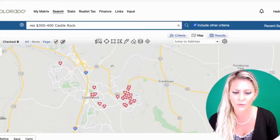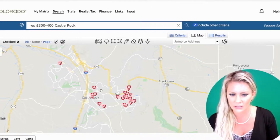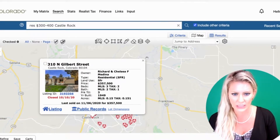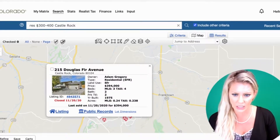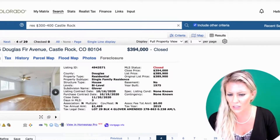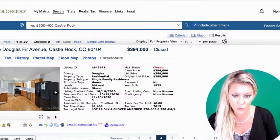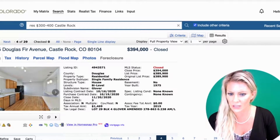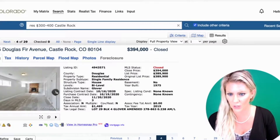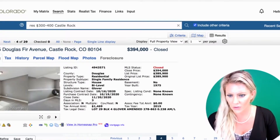Now let's jump into a map and look at a couple of different price points so you can see what you're getting for your money. We have a search here for homes between $300,000 to $400,000 — you can see the different areas where they're popping up. These homes in this price range are not going to be newer; they're going to need a little bit of updating, though they're definitely livable. These homes go quickly — typically listed on a Thursday or Friday and under contract by Monday — so you need to move very fast.